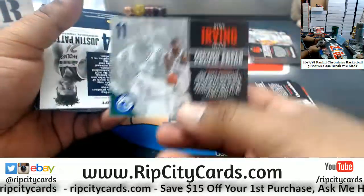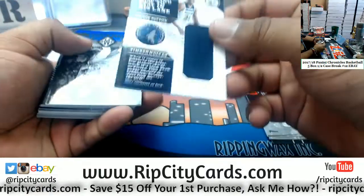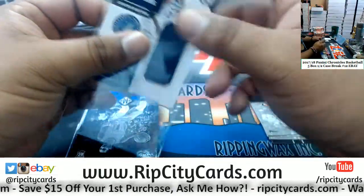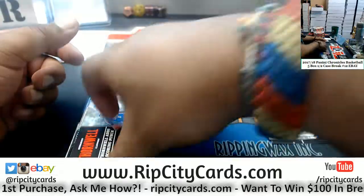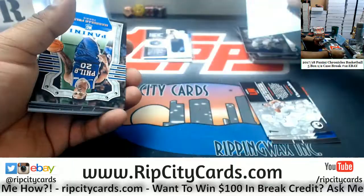We got Kyrie /189 Celtics, Justin Patton /189 Timberwolves. The only thing I haven't seen is like a sick 1-of-1 auto. Malik Monk /199 Hornets — it is really tough to hit in this set. Darius Thornwell Clippers /149.